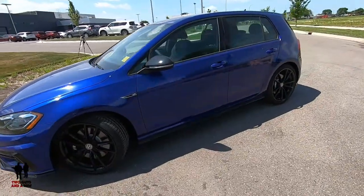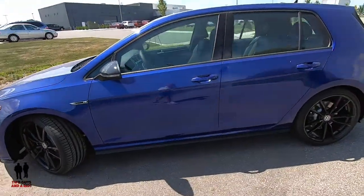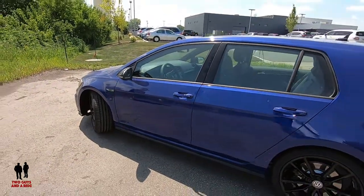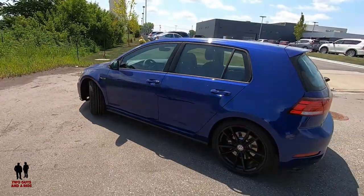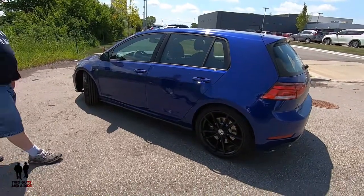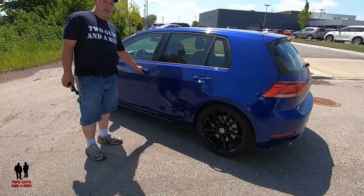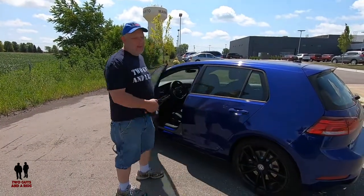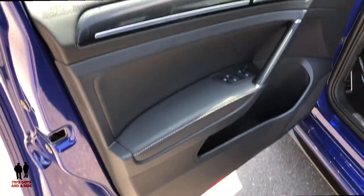Nathan's over here waiting for me to finish. I'm going to let him take over and go on the inside to show you all the gadgets and gizmos and the fun you can have inside — without actually driving, just having fun sitting in the parking lot. All right, take it away!